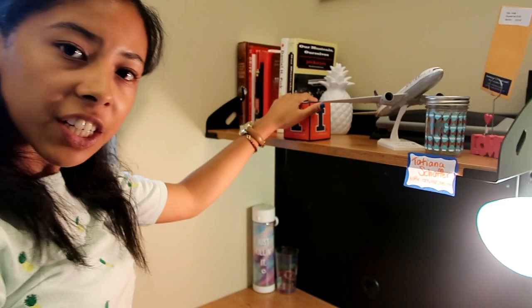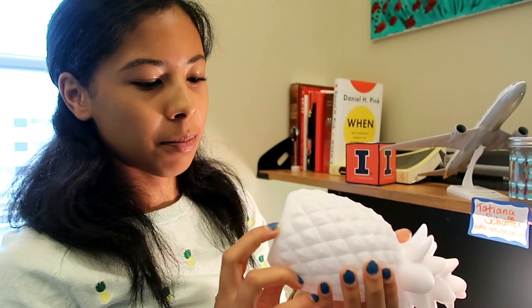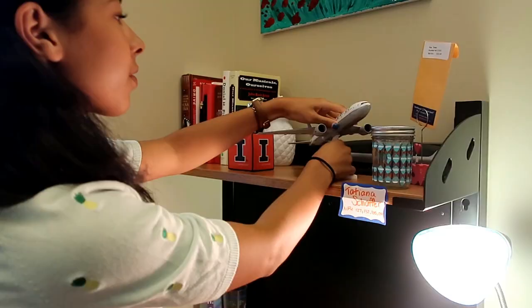These are post-it notes but they're more decoration for me. I've got my pineapple - he lights up and changes colors! I never light it up though. I have a United Airlines plane model - it's a 777 in case you're wondering.